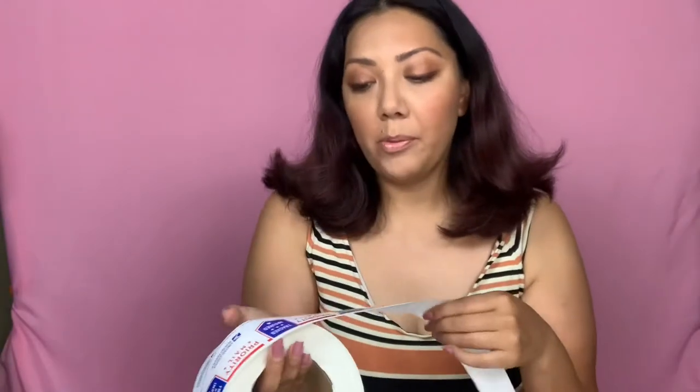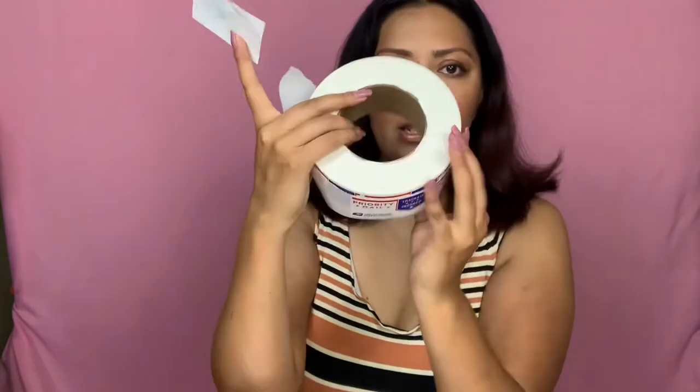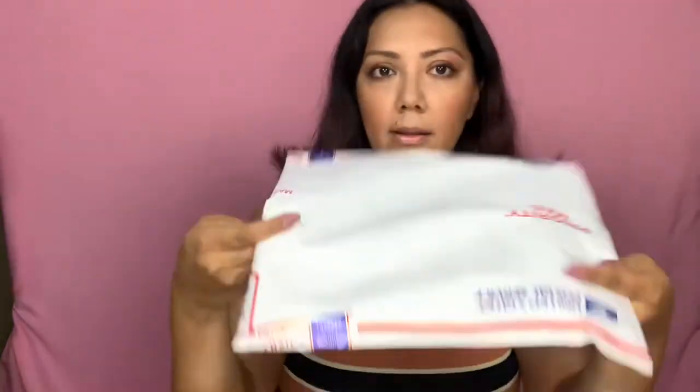Another supply I get from the post office are these labels — stickers that say priority shipping. I like to use these on my flaps because they can easily get stuck and rip open, so I put the sticker on the side to seal them on the edge. I use two of these stickers; it's a 500 or maybe a thousand piece roll. This is free as well. I use these to seal just these envelopes on the edge.